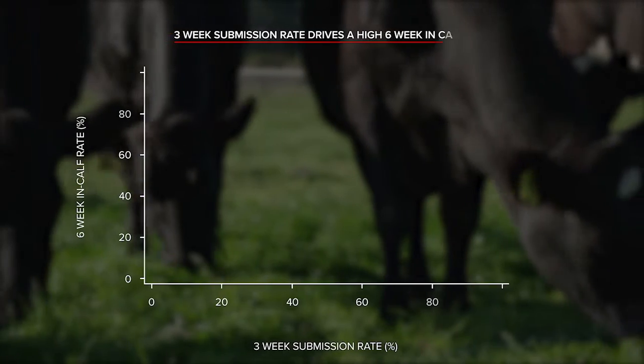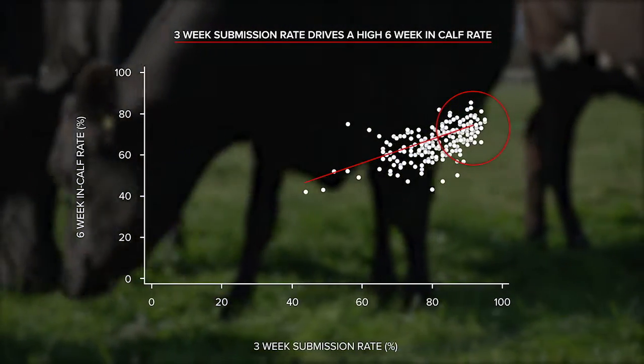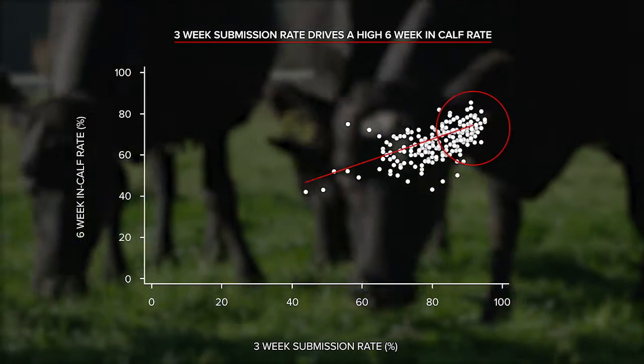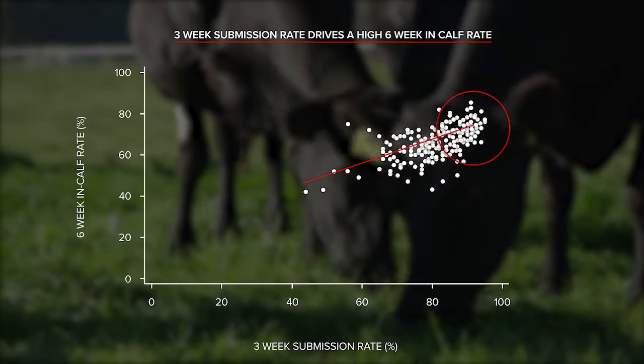High submission rates and good conception rates are essential for high six-week in-calf rates. The graph shows that herds with high submission rates also have high six-week in-calf rates.